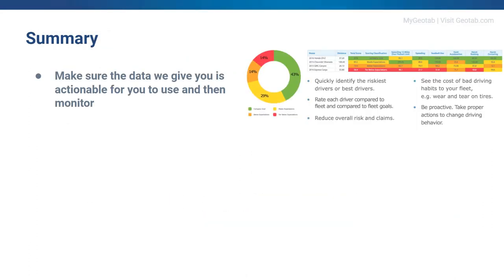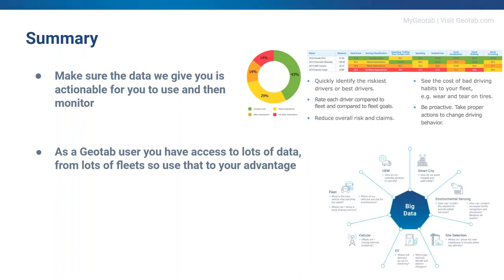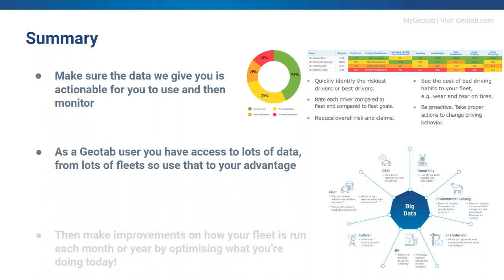In summary: make sure the data Geotab gives you is actionable, then monitor it. As a Geotab user you have access to lots of data from lots of fleets, so use that to your advantage. And make improvements on how your fleet is run each month or year by optimizing what you're doing today to future-proof your business.